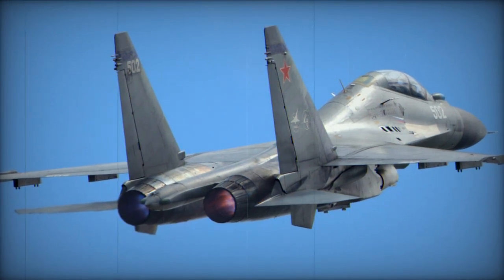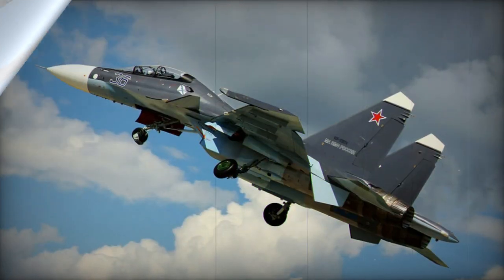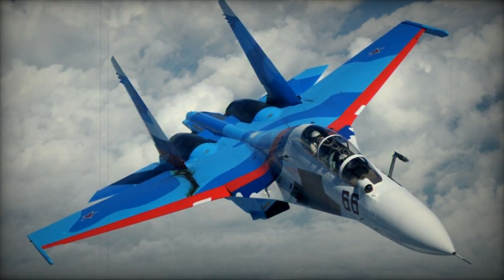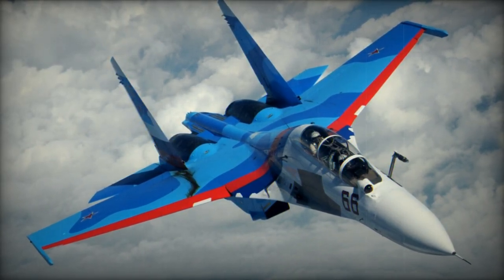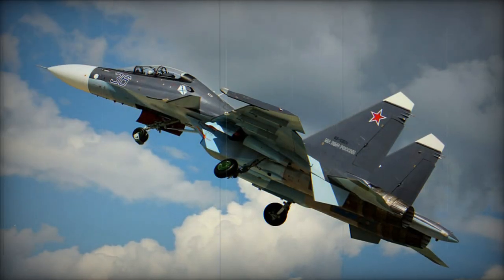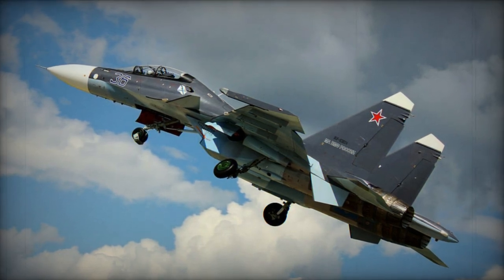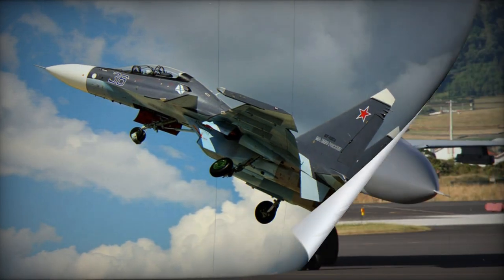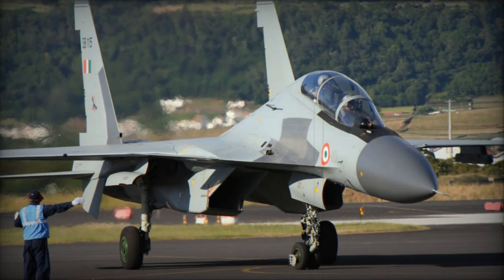In terms of capabilities, the Su-30 is broadly similar to the US F-15E Strike Eagle. This aircraft is armed with a built-in 30mm GSH-301 cannon with 150 rounds of ammunition. It has a number of underwing hardpoints and can carry up to 8,000 kg of ordnance, including air-to-air and air-to-surface missiles, cluster and laser-guided bombs, or unguided rockets. The original Su-27PU had 8 hardpoints, while the improved Su-30MK has 12.